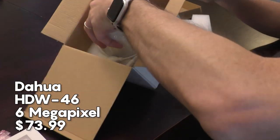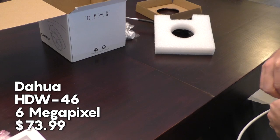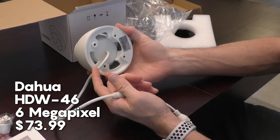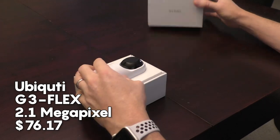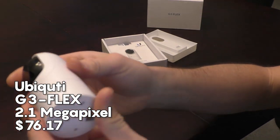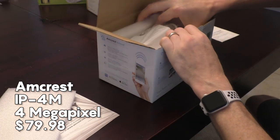Next is one of the most highly recommended cameras on CCTV forums, the Dahua HDW46, which I picked up for $74. This one is 6MP, the highest advertised resolution of any camera I tested. Just above that for $76 is the UniFi G3 Flex, which is compatible with the UniFi Protect NVR software but has limited outdoor usage since it isn't 100% weatherproof.